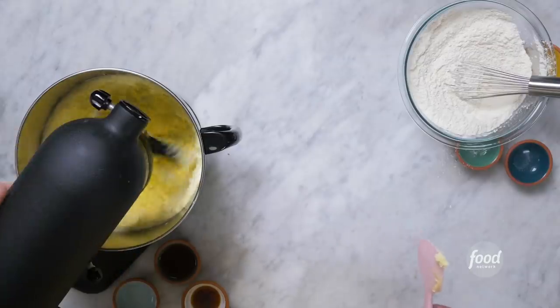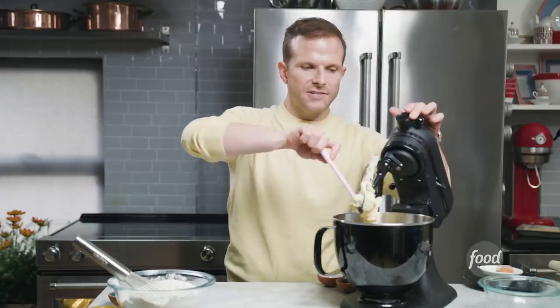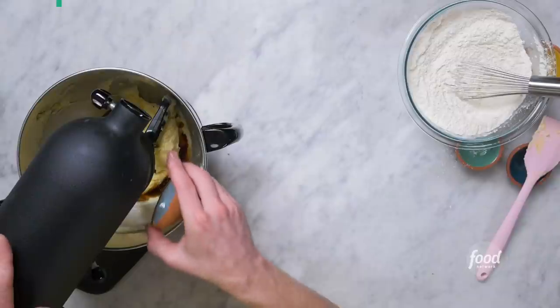Letting that egg add some aeration is going to give that cookie that great kind of sandy, crunchy texture. When I think of the tropics, I think of rum. We have vanilla extract, and the vanilla enhances the flavor of the rum — a lot of rum kind of pulls some of that vanilla and spice flavor from the barrels it's aged in. So the vanilla just gives a little extra boost to the rum. And we're going to double down on our coconut flavor — we have coconut extract.